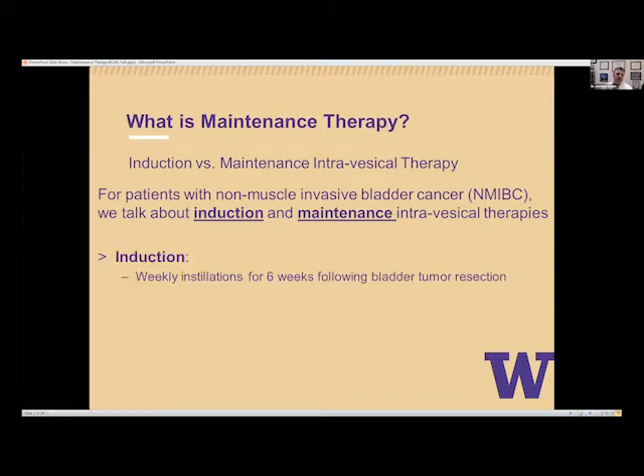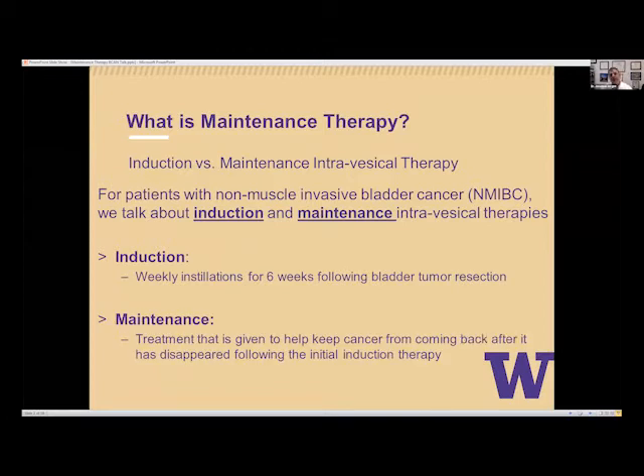Induction therapy for non-muscle invasive bladder cancer is weekly installations for six weeks following the primary resection of the bladder tumor. Maintenance therapy is given to help keep the cancer from coming back after it has disappeared following the initial induction therapy — to help prevent the risk of recurrence.